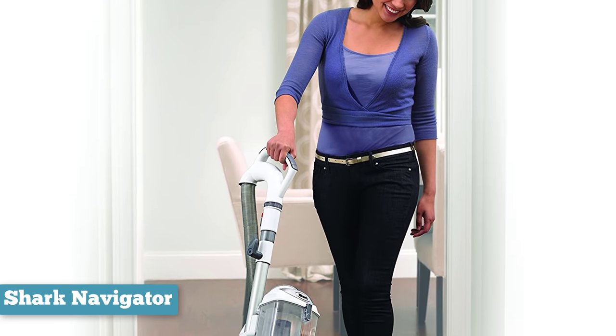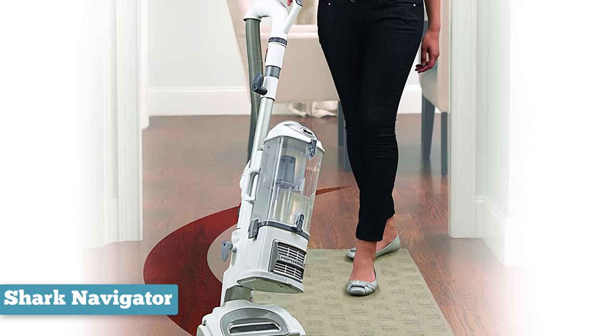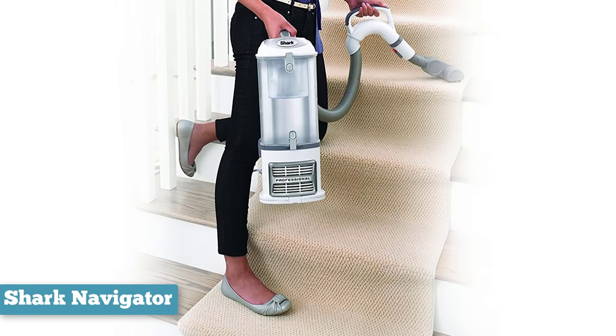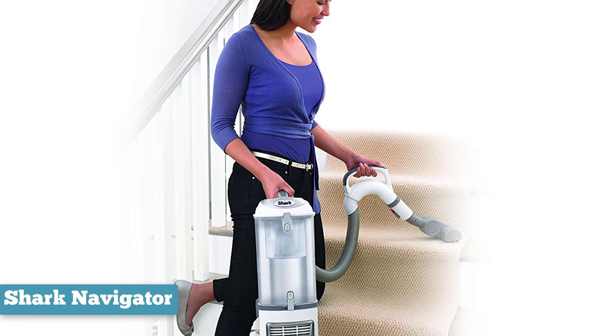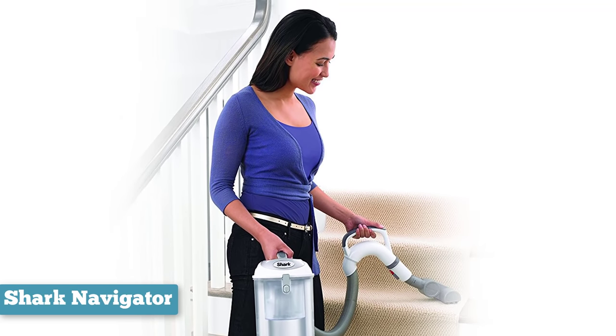We like that the dust bin opens from both the top and the bottom, so you can easily clear hair or dust bunnies from either side. Allergy and asthma sufferers will appreciate the advanced seal and HEPA filter that trap 99.9% of dust and allergens. Even better, Shark includes a five-year warranty with this model. Overall, this vacuum offers exceptional cleaning performance for a fair price.